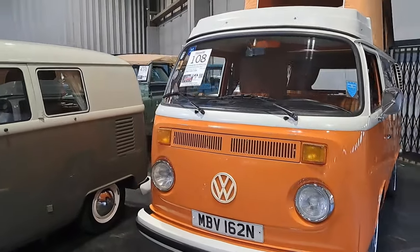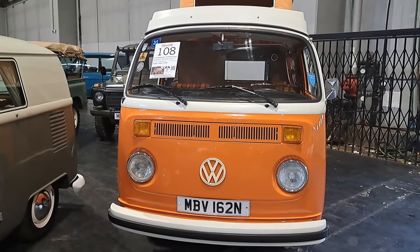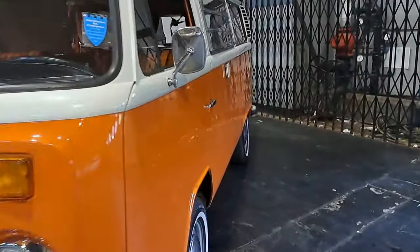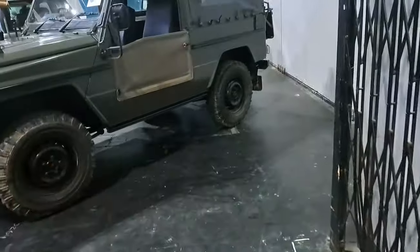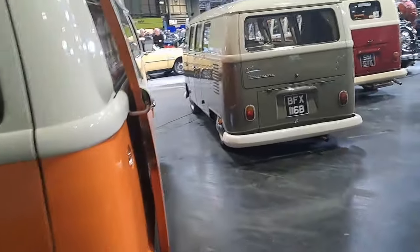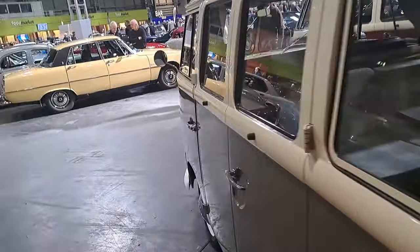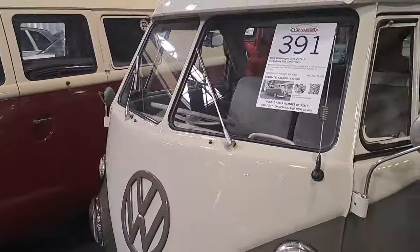I think this is the final section of the auction for us to cover. The 1974 Volkswagen Type 2 T2 Camper, £12,000 to £15,000. That looks pretty good, viewers. It's all together inside and it looks like it is. That'll be a very nice thing for somebody to buy and tour around in - not the fastest or best handling thing, but people absolutely love these.